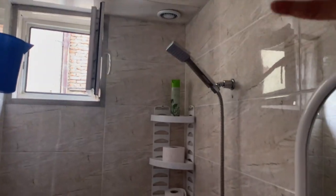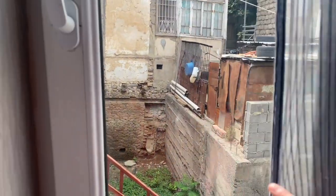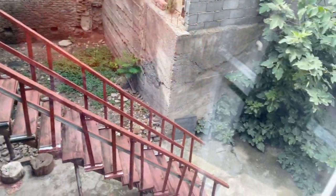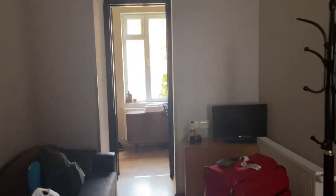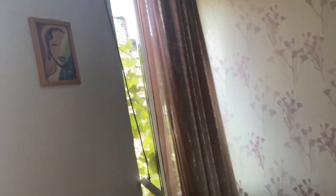First bathroom — showerhead, toilet. Yes, it's the toilet. Living room. Solid air conditioning.